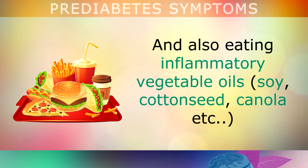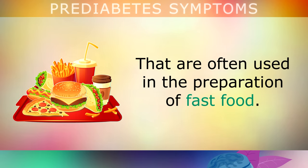Eating inflammatory vegetable oils too often — like soy, cottonseed, canola, etc. — can also contribute. These are often used in the preparation of fast food, and they can damage your cells and cause insulin resistance.